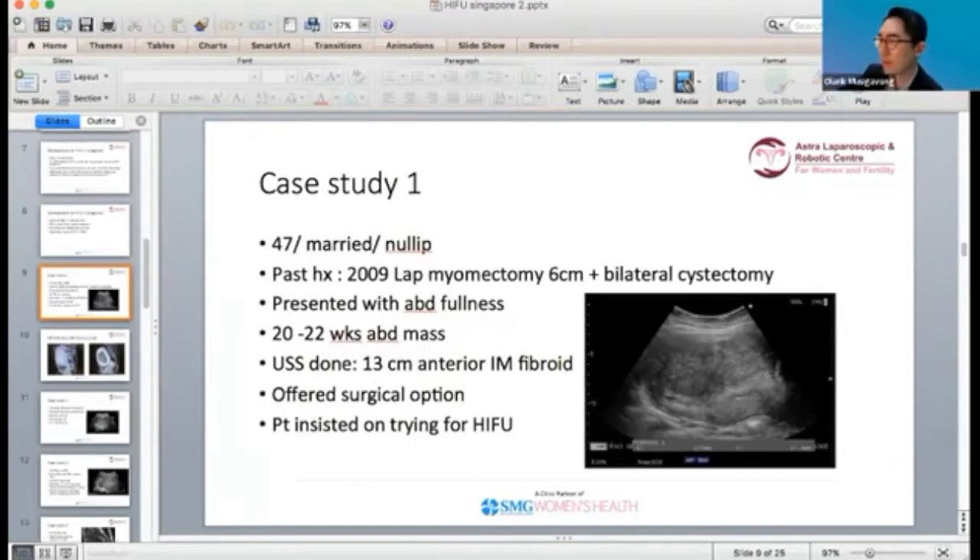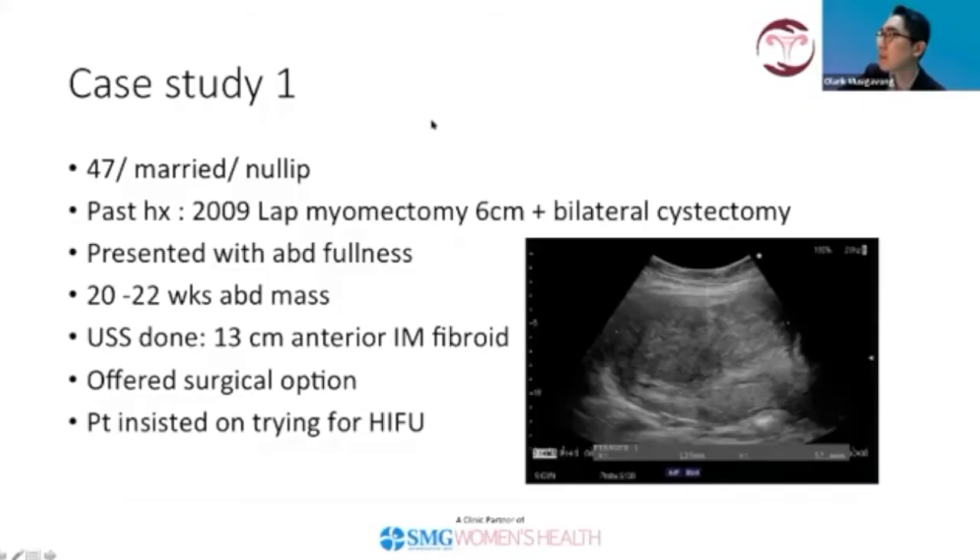Case study one — this was my very first patient. She came with a past history of having had a laparoscopic myomectomy in 2009 for a 6 cm fibroid. She presented with abdominal fullness. When I examined her, I had quite a shock because there was a big mass, approximately 20 to 22 weeks in size, in the abdomen.